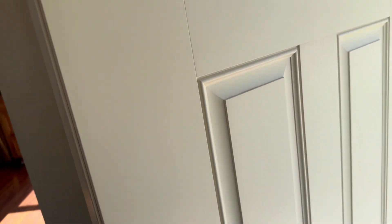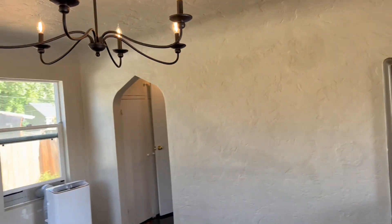New front door, new kitchen door, and garage door. There's also a bathroom and bedroom up here.